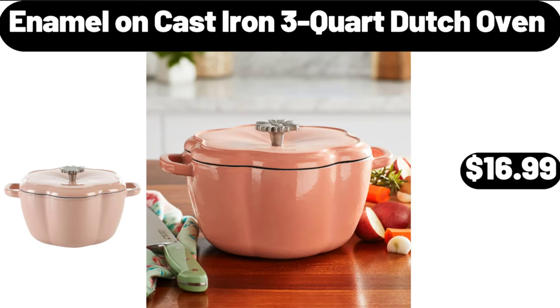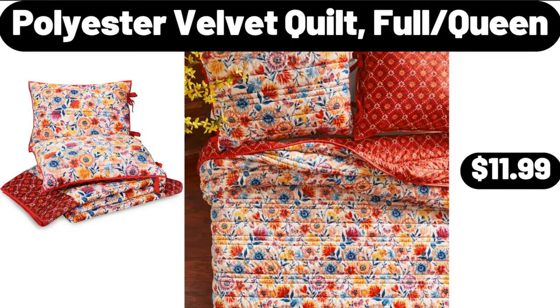Enamel on cast iron 3-quart dutch oven, $16.99. Polyester velvet quilt, full queen, $11.99.